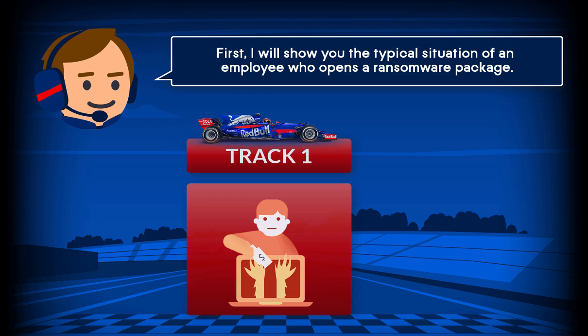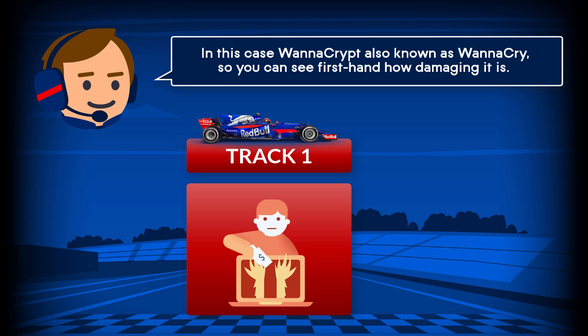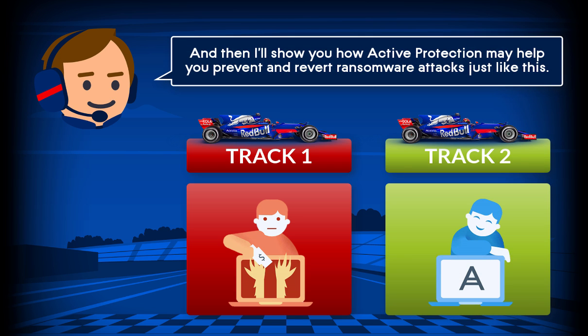First, I'll show you the typical situation of an employee who opens a ransomware package, in this case Wannacrypt, also known as Wannacry, so you can see firsthand how damaging it is. And then I'll show you how Active Protection may help you prevent and revert ransomware attacks just like this.